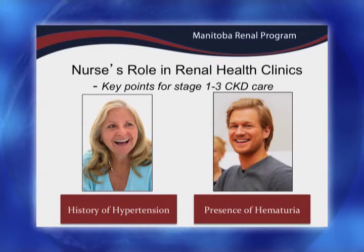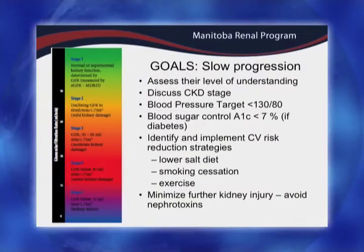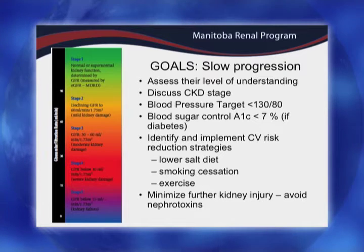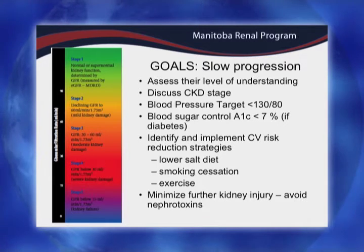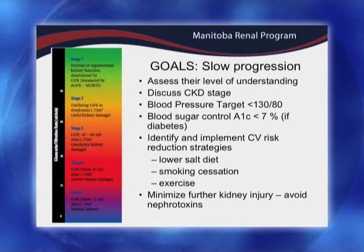Looking at the lady with hypertension and this young man with hematuria, the big goal is to attenuate and try to slow down their progression. When I see them in the renal clinic I want to do a quick check-in with them — what is their level of understanding, what were they told from their healthcare professionals in the community, do they know what stage of CKD they're at — and review the labs with them.